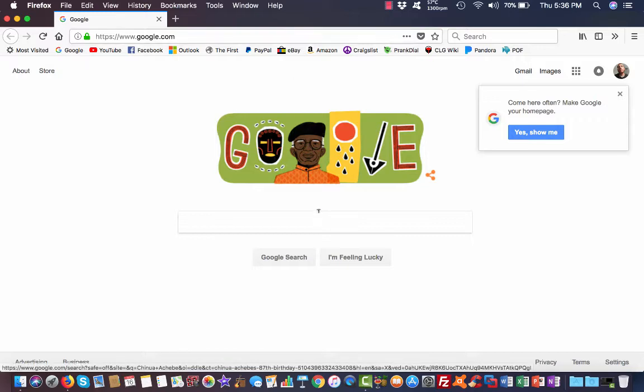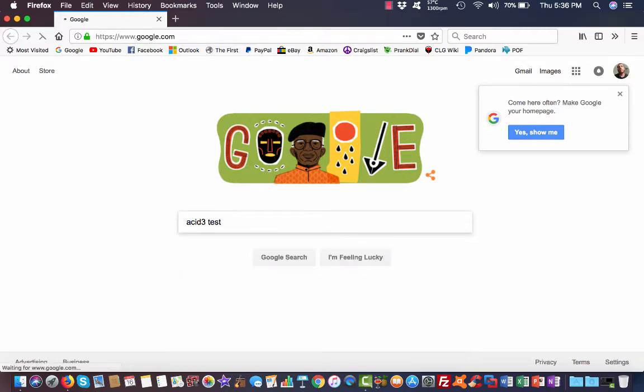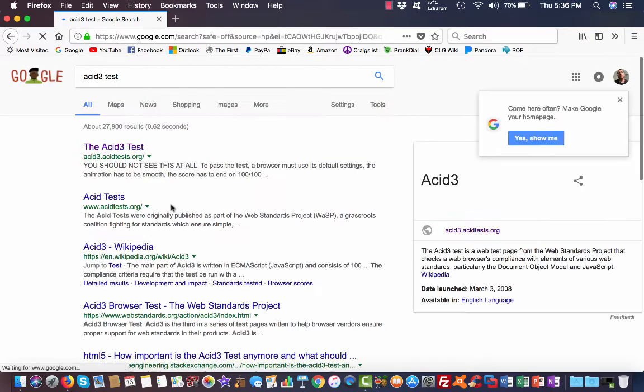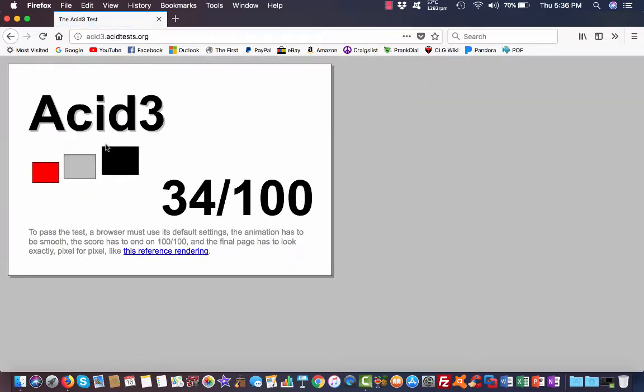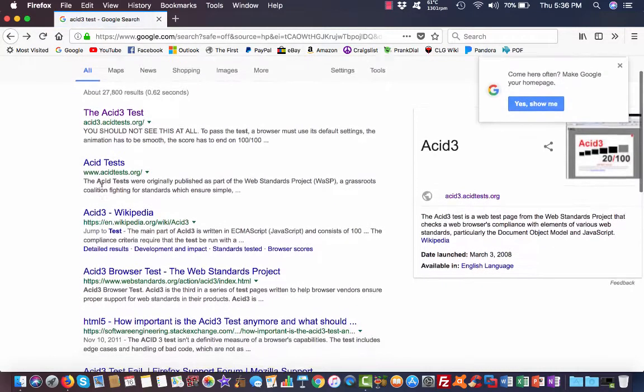I even tried to run the Acid3 test. Scored 97 out of 100 - that's pretty impressive. Let's see if we can do some more tests with it.